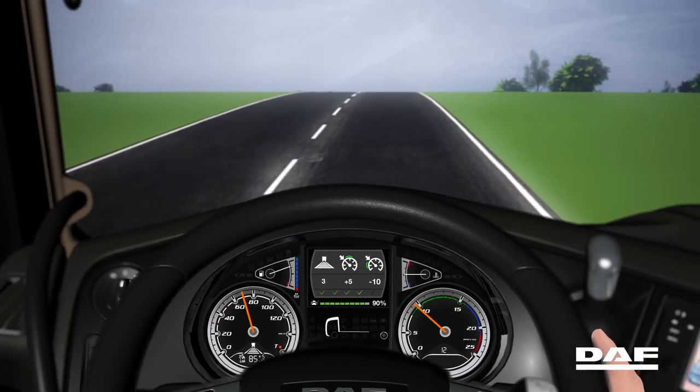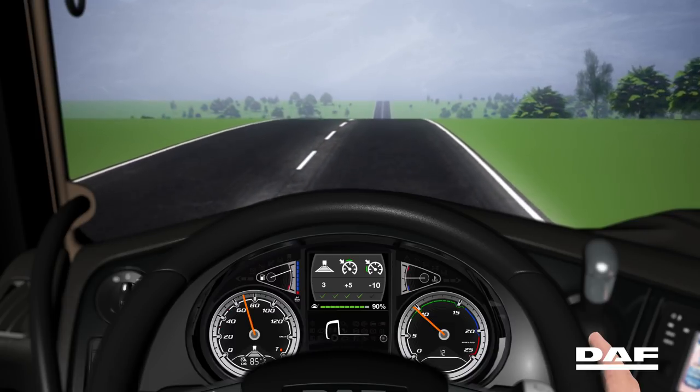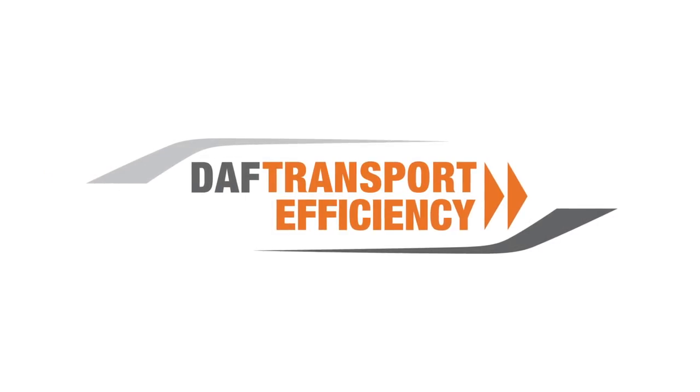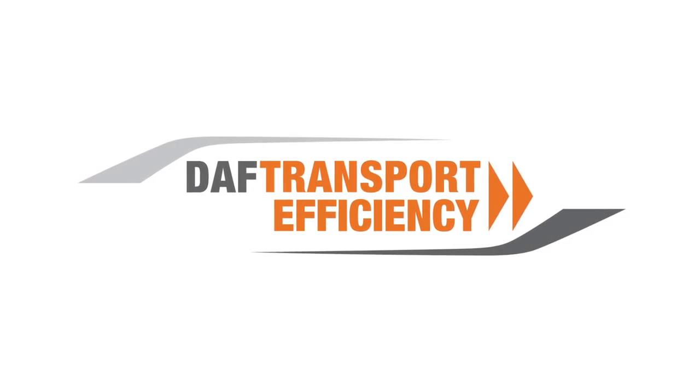DAF Predictive Cruise Control looks ahead to make sure you get the maximum out of every drop of fuel. DAF transport efficiency — your profitability, our aim.